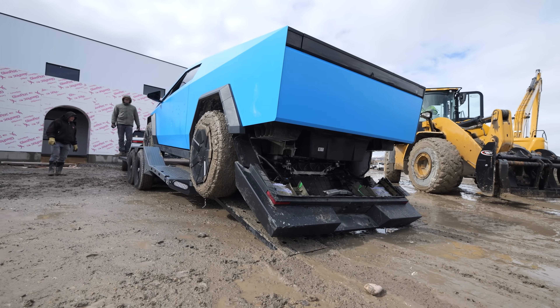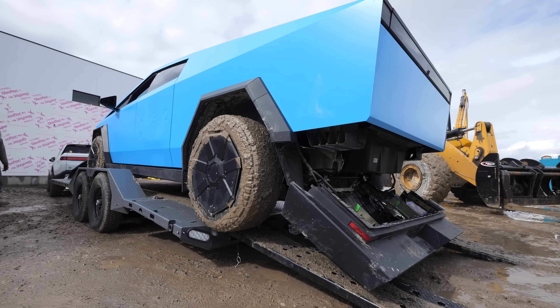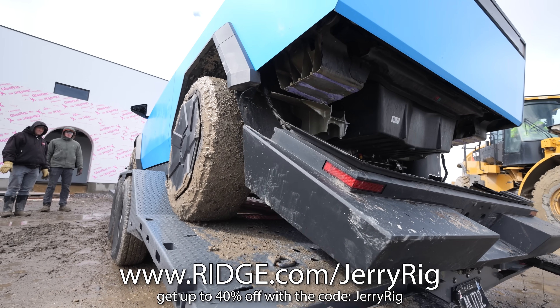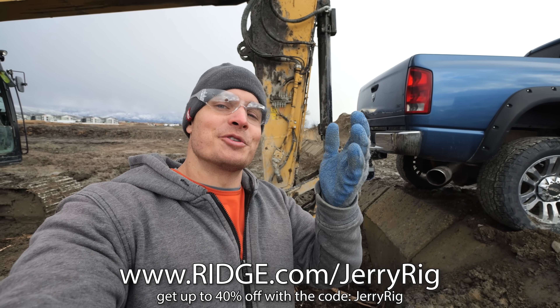Not only just snap off, but snap off with its little safety hooks as well. So whatever trailer you have — your $100,000 RV — is going to be skittering down the road by itself because there's nothing left holding it to the Cybertruck. You know what doesn't break though? A Ridge wallet. Get up to 40% off with the link in the description. Let me know your thoughts down in the comments, and thanks a ton for watching — I'll see you around.